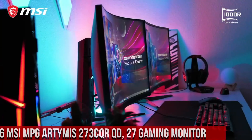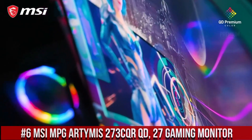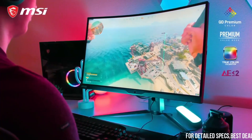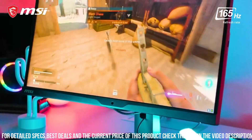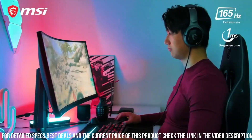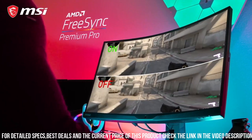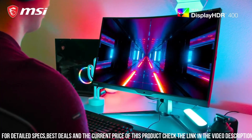Number 6: MSI MPG ARTYMIS 273CQR QD 27 gaming monitor — the gaming monitor that sets a new standard for immersive gameplay. With its 27-inch QHD display and quantum dot technology, this monitor delivers stunning visuals with vibrant colors and exceptional clarity. The 165Hz refresh rate and 1ms response time ensures silky-smooth motion and minimal input lag, giving you the competitive edge you need.